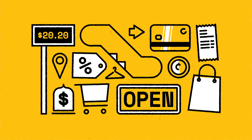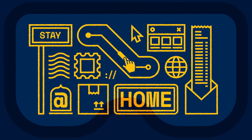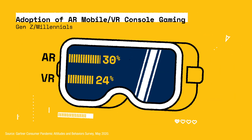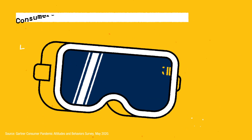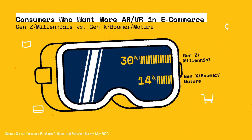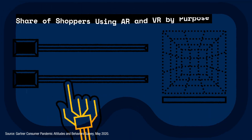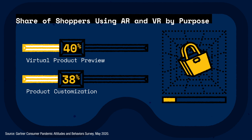Can the in-store experience be replicated online? Thanks to virtual reality and augmented reality, the answer might be yes. While the use of VR and AR has generally been limited to entertainment purposes, younger generations are driving demand for the technology to be applied to the e-commerce experience. And as consumers miss out on trying on products and browsing in-store due to COVID-19, some shoppers are making up for this by previewing and customizing products using VR and AR tools.